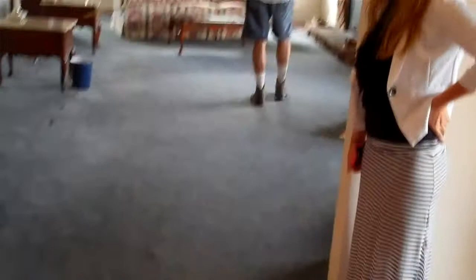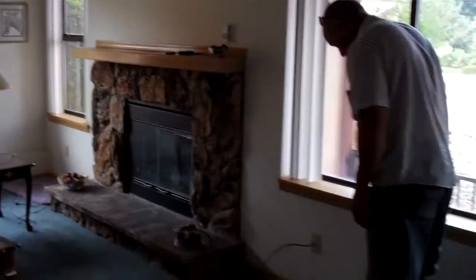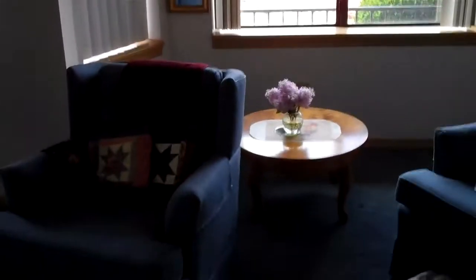Back out to the living room, a couple pieces of furniture left: armoire, end tables, couch. A couple chairs.